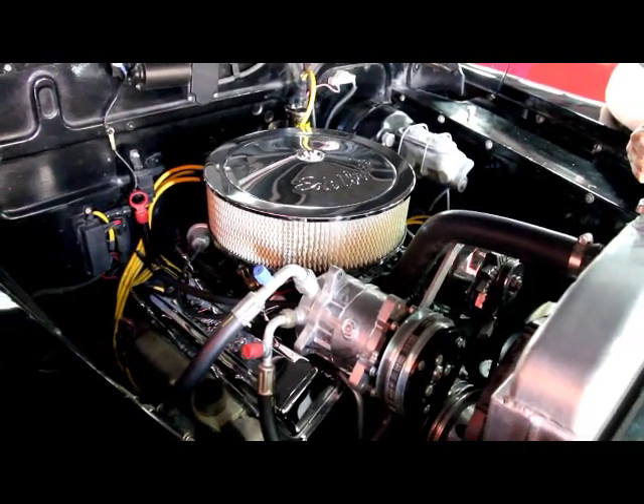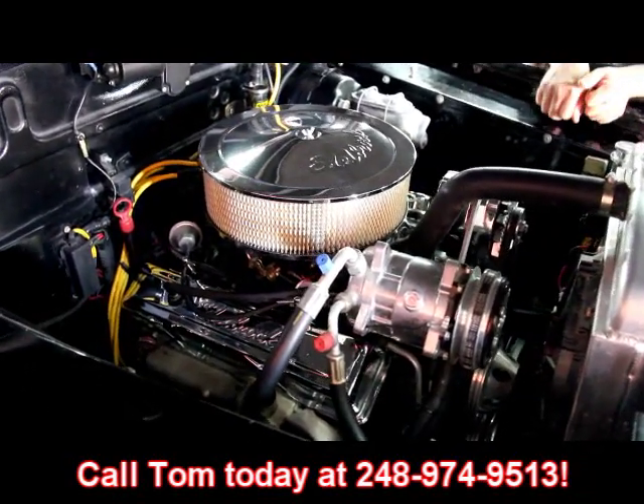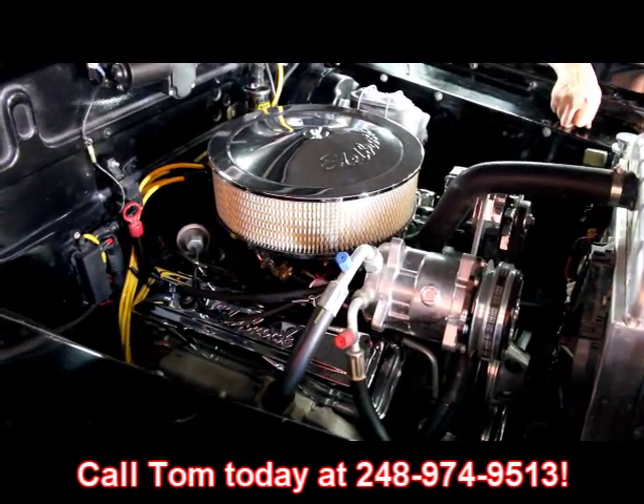Give us a call at 248-974-9513 and let Vanguard Motor Sales put this dream Cadillac in your driveway.